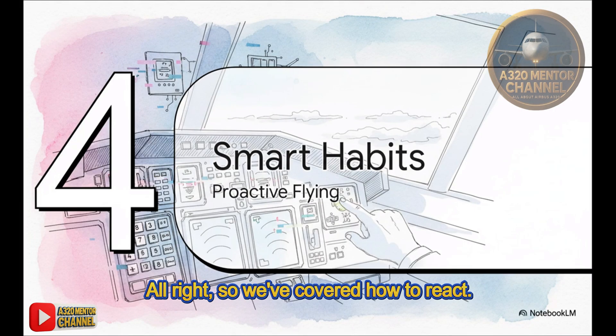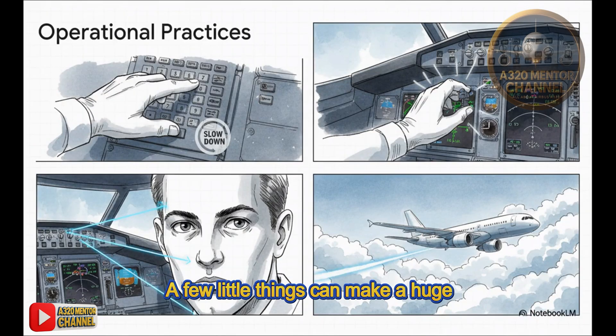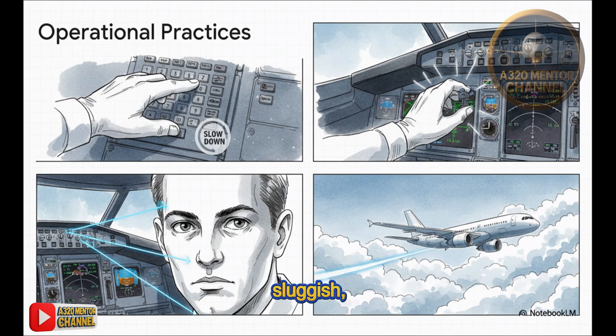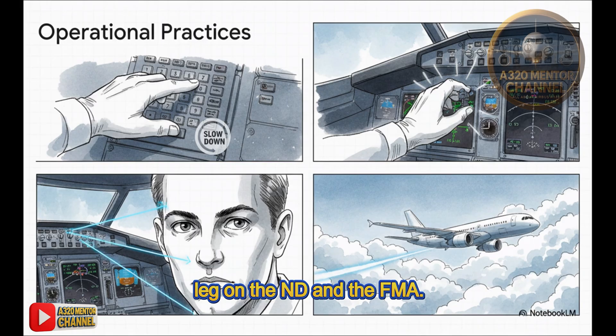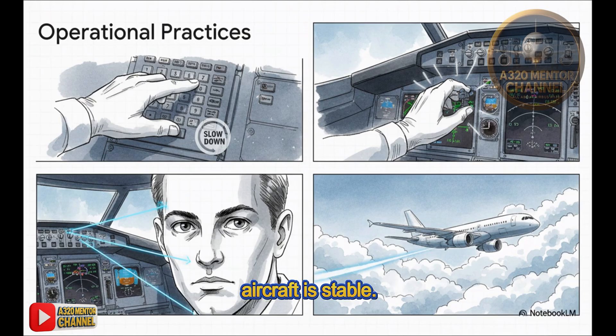Now let's talk about being proactive. There are a handful of smart habits that can actually help you avoid this headache in the first place. Try not to make rapid back-to-back inputs, especially when you're close to a waypoint. If you feel the MCDU getting a bit sluggish, just pop it into heading or track mode for a second to give the computer a breather. And always double-check your active leg on the ND and the FMA. The most important thing: even when the screen is frozen, the aircraft is stable — it's just going to keep flying the last command you gave it.